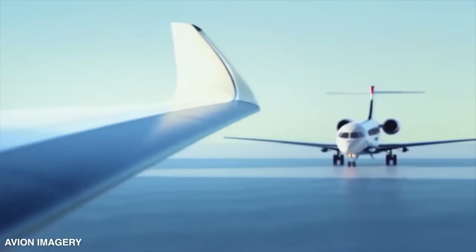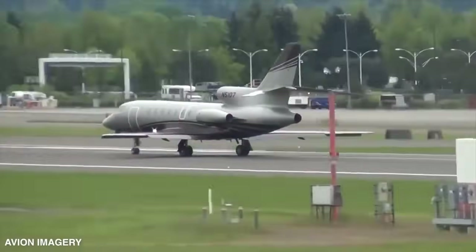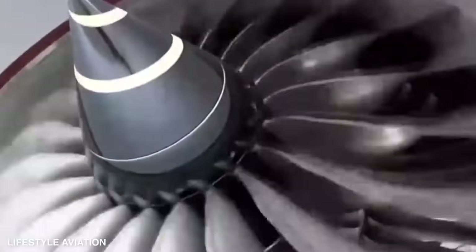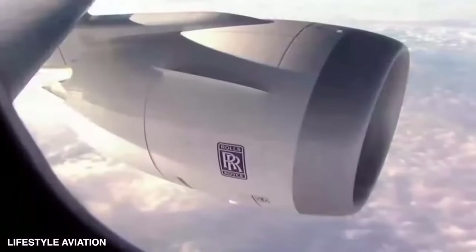What makes the Falcon 10X even more special is the state-of-the-art systems inspired by Dassault's legendary fighter aircraft. This ultra-long-range jet is set to be powered by a dynamic duo of Rolls-Royce Pearl 10X turbofans, delivering unrivaled performance.